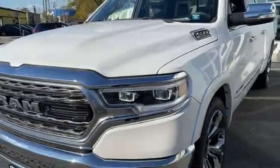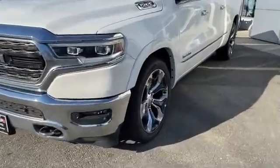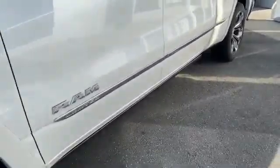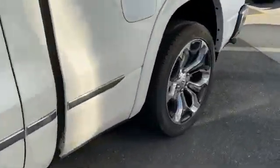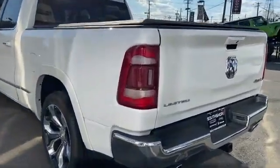2019 Ram 1500 with less than 1,000 miles on the odometer. This pickup truck offers two full rows of seating for premium comfort. You won't be able to pass up on these extra features: cross-traffic alert, side view mirrors with turn signals.